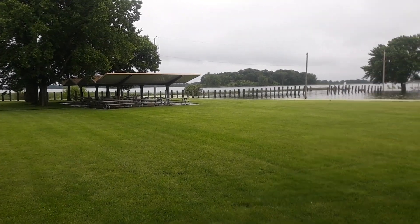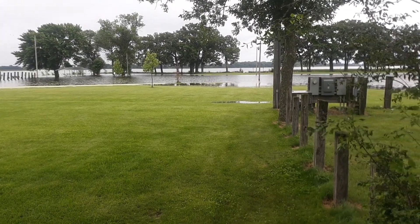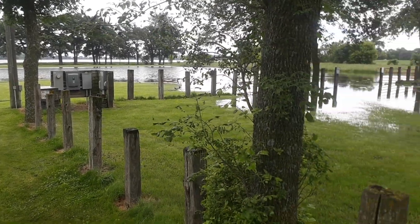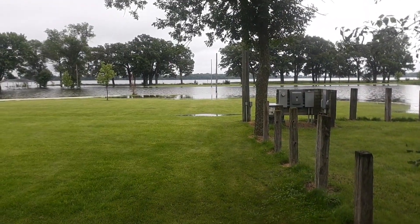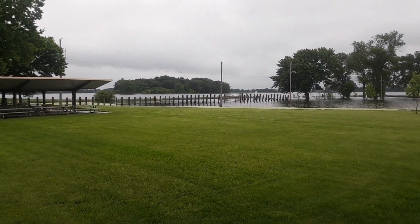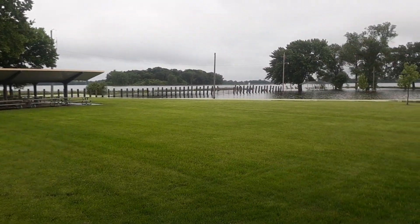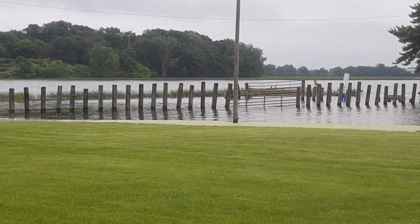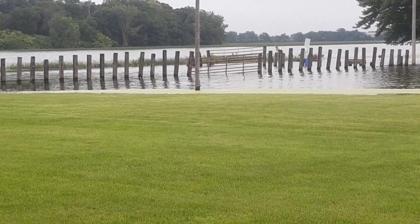Wow, New Auburn Lake is full! I don't think we're having a car show here, are we? That's looking south, and that's east. And then that's the swimming point there. There's the island.